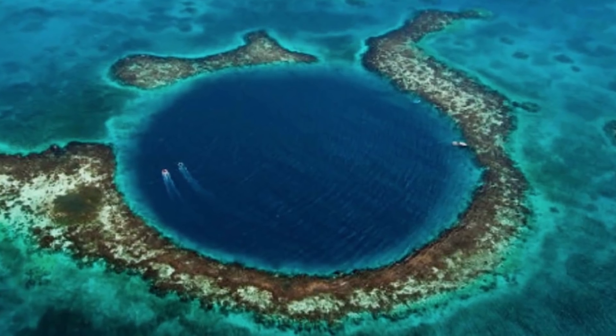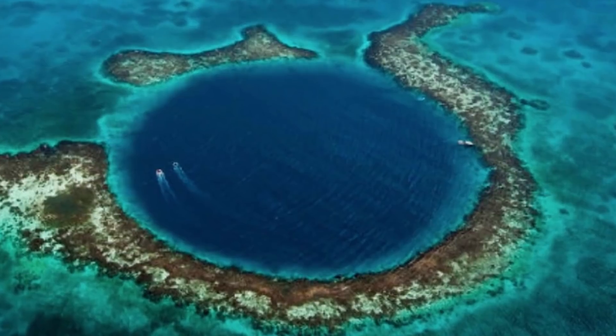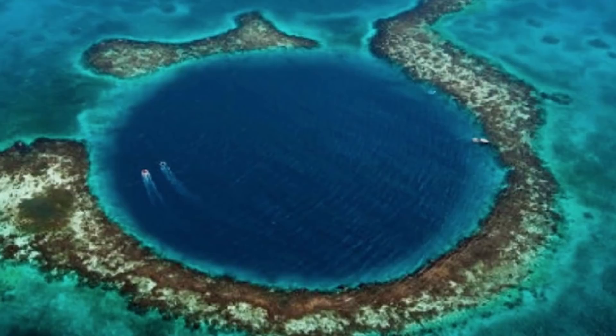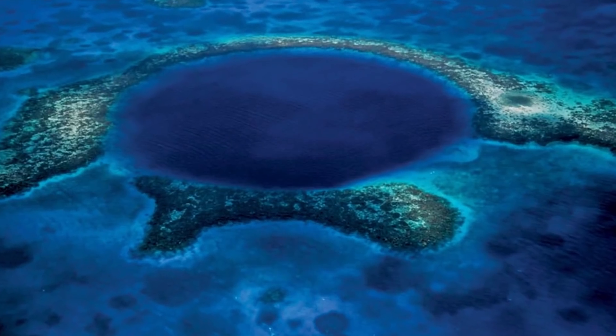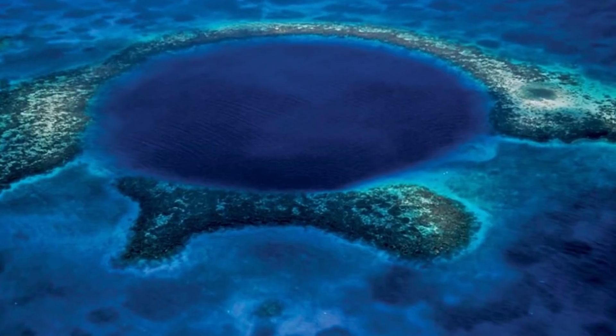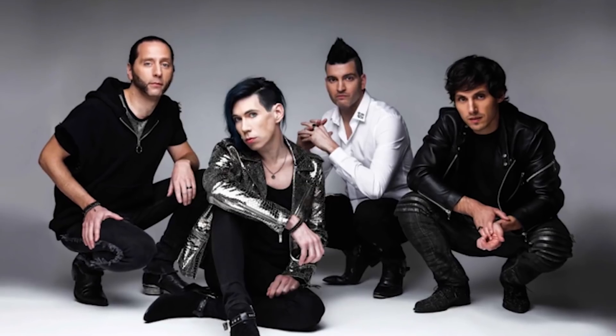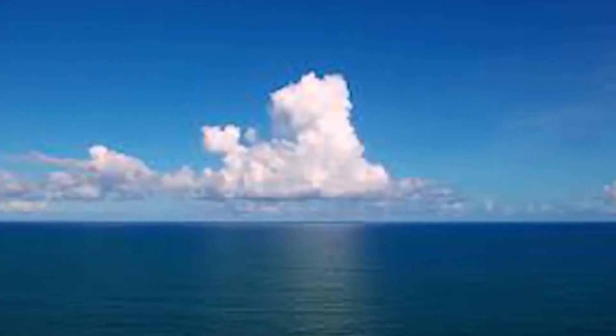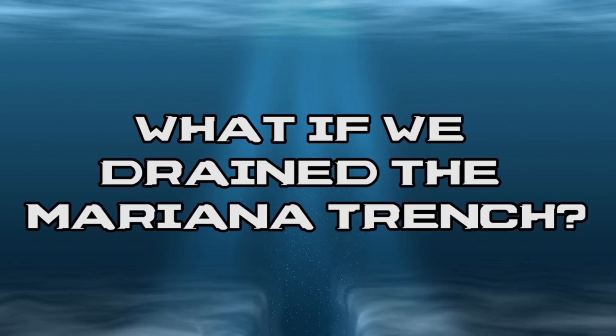The Mariana Trench is the deepest natural trench in the world, located in the western Pacific Ocean around 200 kilometers east of the Mariana Islands. Its maximum known depth is 10,984 meters, but some measurements put its deepest point at 11,034 meters. That is deep — so deep that if you stuck Mount Everest inside of it, the tip of the mountain would still be 2 kilometers underwater. We don't know a whole lot about what lies inside the Mariana Trench, but what if we somehow drained it?